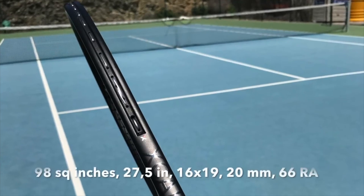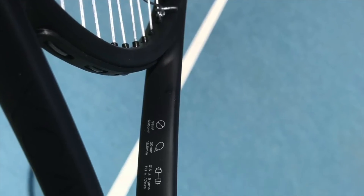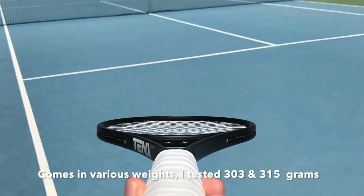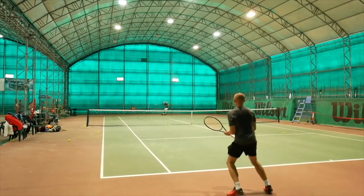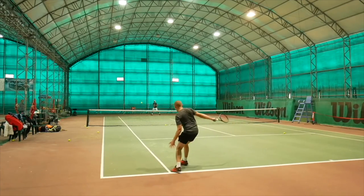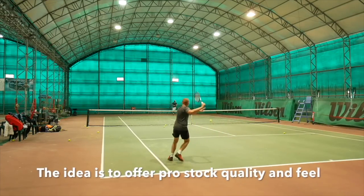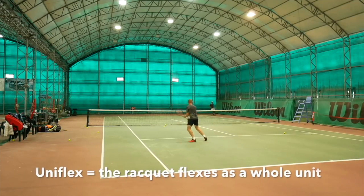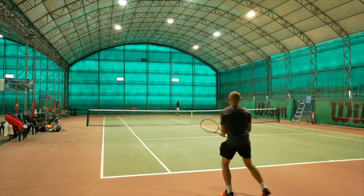10X Excalibur: A positive new player on the racket market is the Australian company 10X, who produces control-oriented rackets with a 20mm beam and a slightly longer length — 27.5 inches — which helps increase swing weight and stability and helps with your contact point on serves. The length might take some getting used to, but the racket performs very well and the uniform flex of the frame made for a really nice hitting experience. Quite old-school, but with some decent pop.